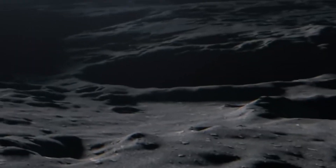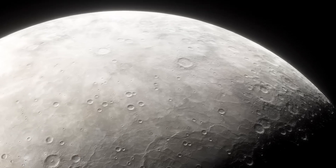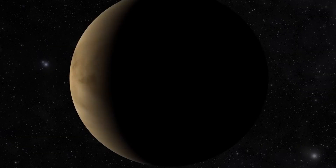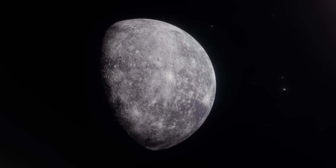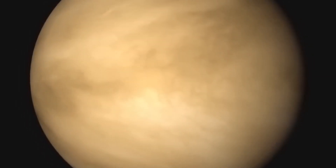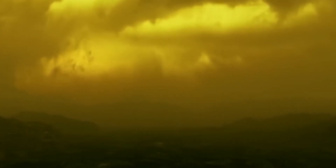Mercury is the closest planet to the Sun — but surprisingly, it's not the hottest. It is extreme though: during the day, the surface temperature reaches 430 degrees Celsius, and at night it drops to minus 180 degrees. But the most hellish planet in the solar system is Venus. Mercury doesn't have an atmosphere to retain heat from the Sun, but Venus has a very thick atmosphere that creates a greenhouse effect — like global warming on steroids — making Venus as hot as hell, with temperatures of about 475 degrees Celsius.